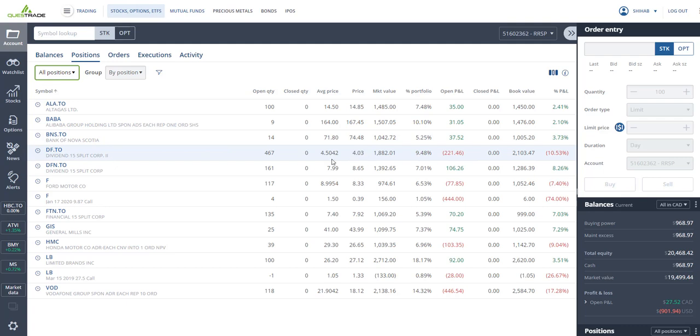Bank of Nova Scotia has potential to trade in the $80s or $90s. I've got Dividend 15 Split Corp 2, bought at $4.50, closing at $4.00. This stock doesn't pay dividends yet, but when it does I'll be getting a very good yield of about 28 percent per year. I'm down 10 percent on that stock.